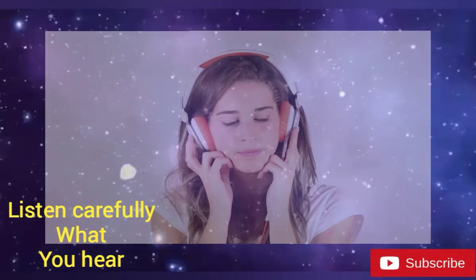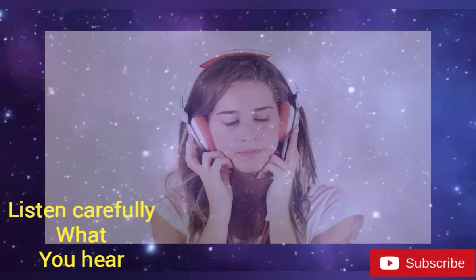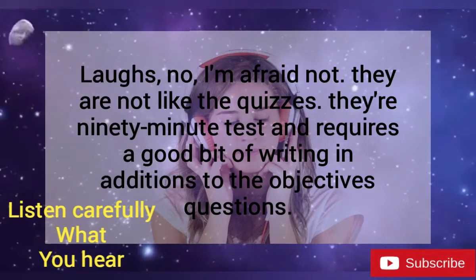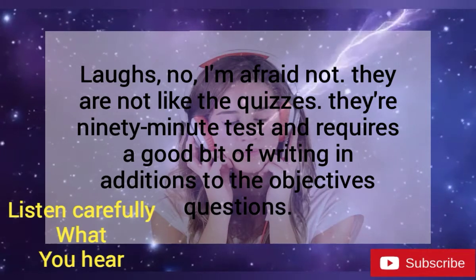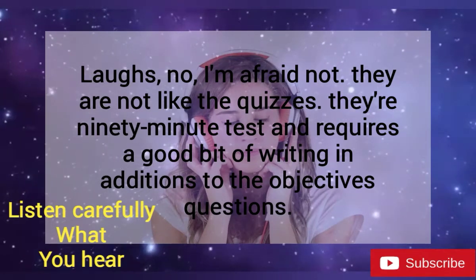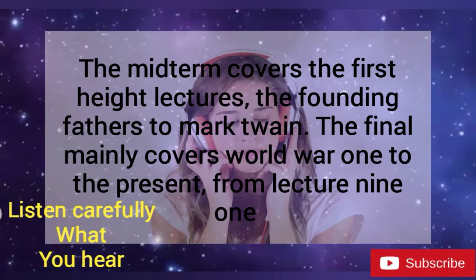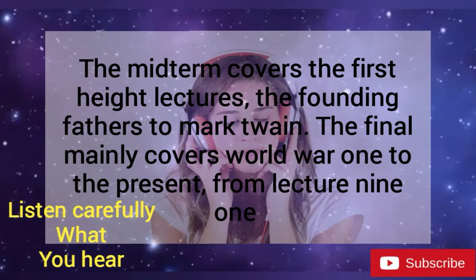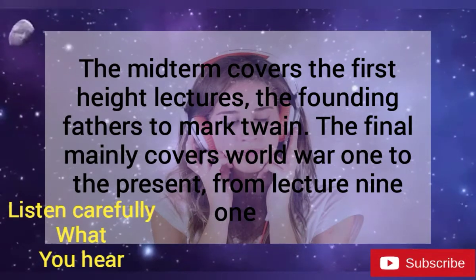That sounds good. And 60% are your midterm and final exams. Are they short and sweet, too? No, I'm afraid not. They're not like the quizzes. They're 90-minute tests and require a good bit of writing in addition to the objective questions. The midterm covers the first eight lectures — the Founding Fathers to Mark Twain. The final mainly covers World War I to the present, from Lecture 9 on.